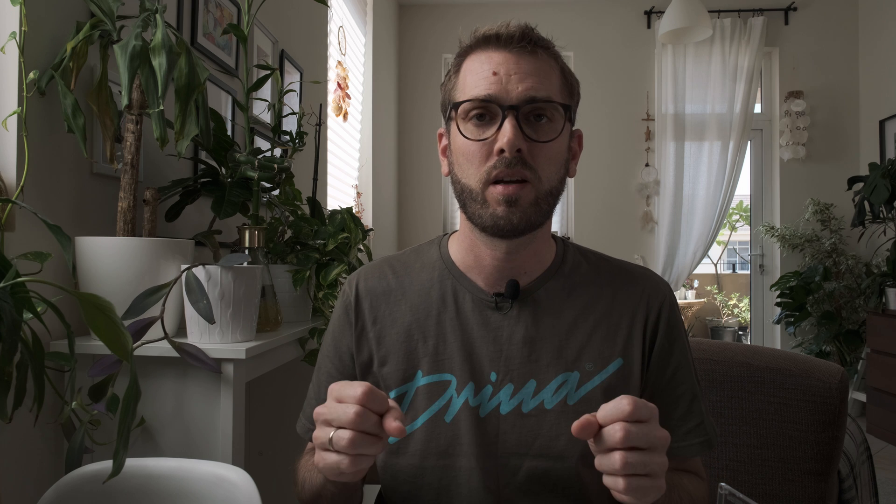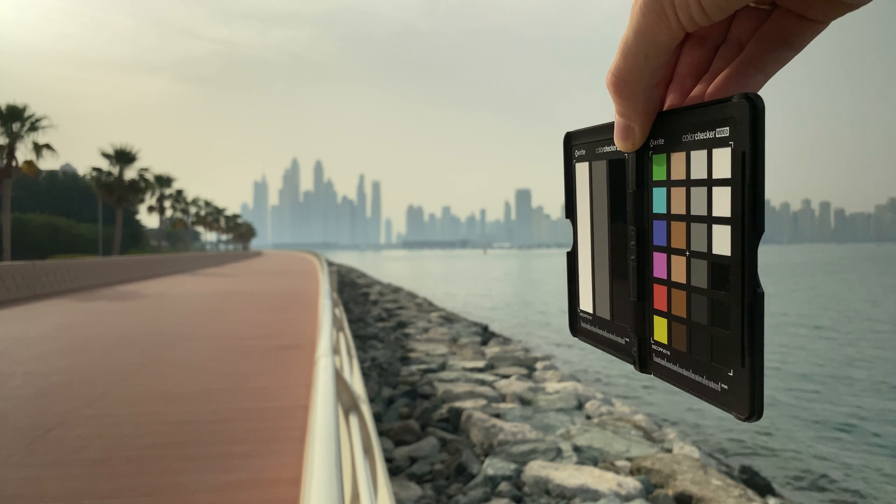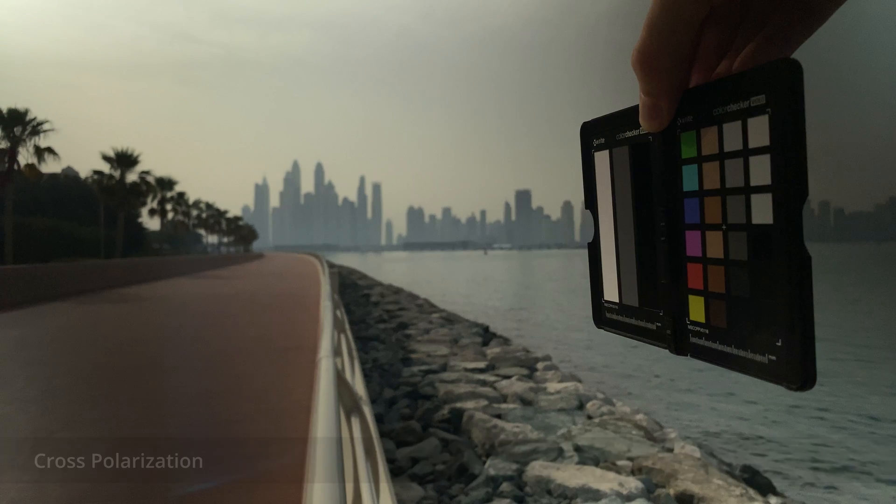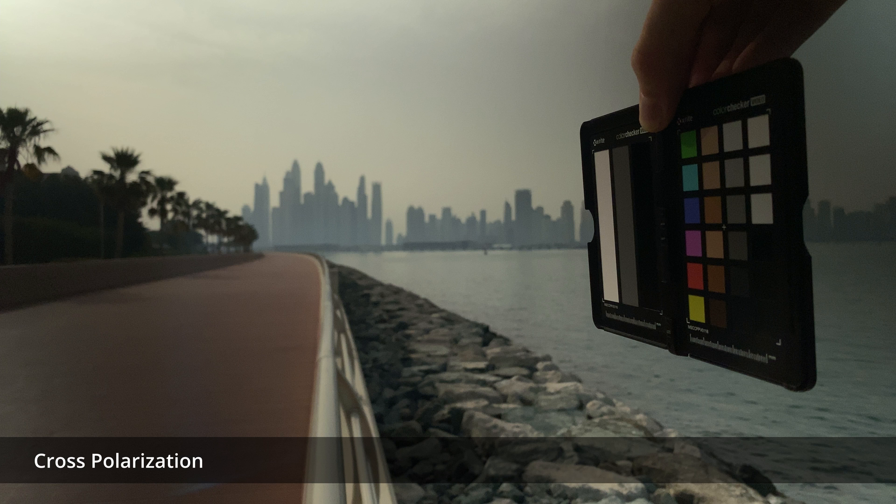If you're shopping for variable ND filters you'll see a lot of them that promise a wide range of density in a single filter. This may seem like a good way to spend less and get more, but be aware that the strongest few stops of those filters are usually useless. If you're shooting outside in bright sunlight, it's the stops at the strongest end of that range that you'll want to use most. The reason they're unusable is that at an extreme difference in polarization angle between the two stacked polarizing filters — when most of the light is blocked — an unwanted effect called cross polarization is introduced. The solution is to never let those two stacked polarizing filters get to that extreme angle relative to each other, which means limiting the overall range of density of each filter. This is why these three sets, and others as well, are split into two separate filters — there's a scientific reason behind it and the optical performance shows this.